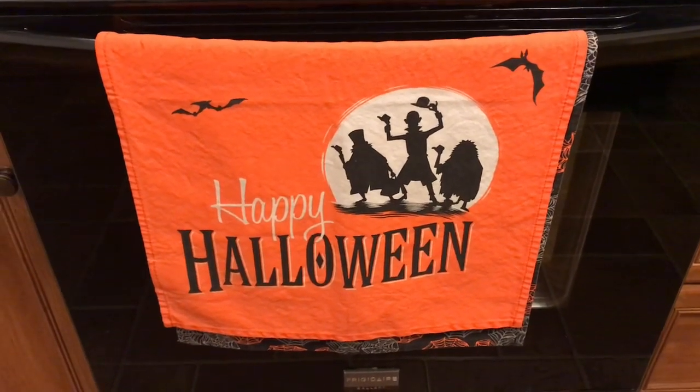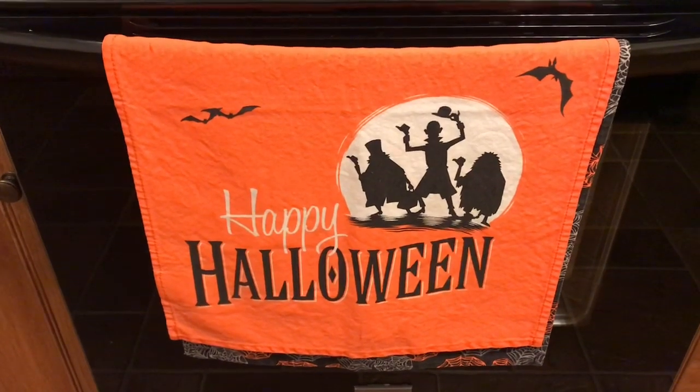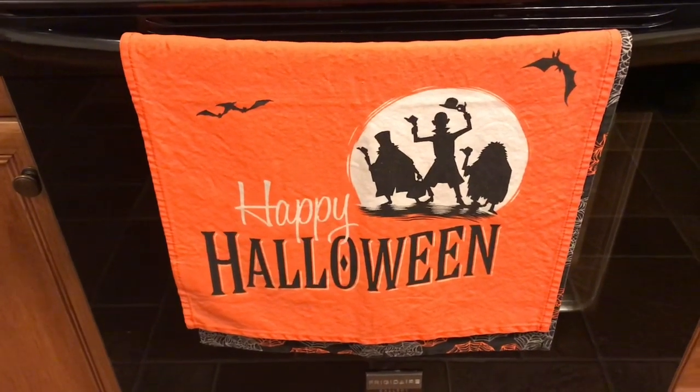Well hello friends and welcome back to another video. Today I'm going to be doing my 2019 Halloween house tour where I just go around my house and show you what I have out for Halloween.